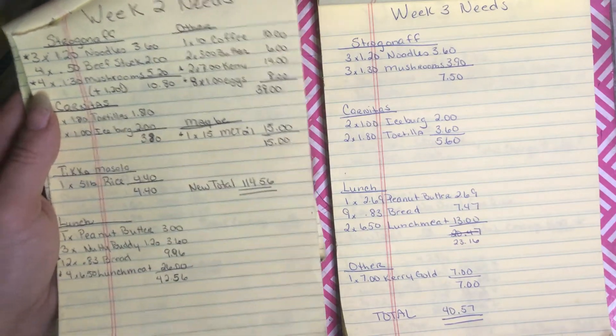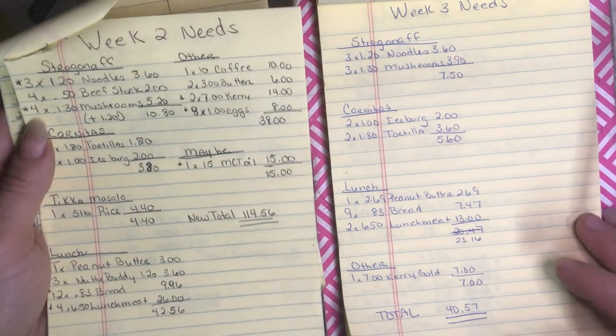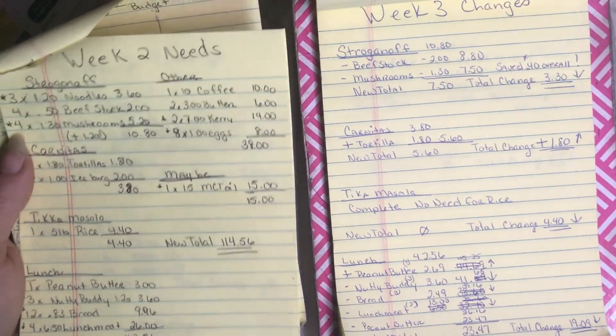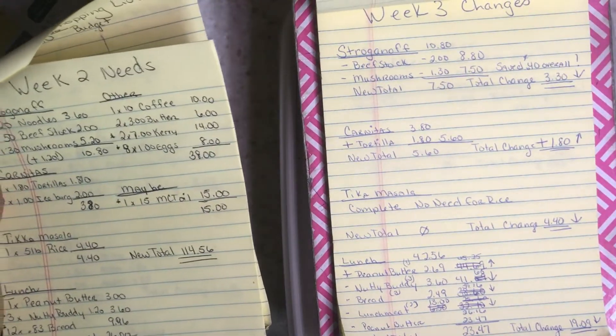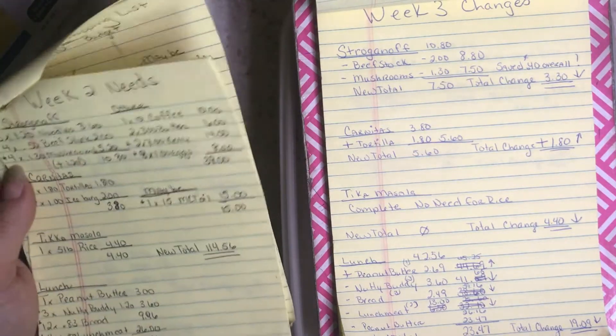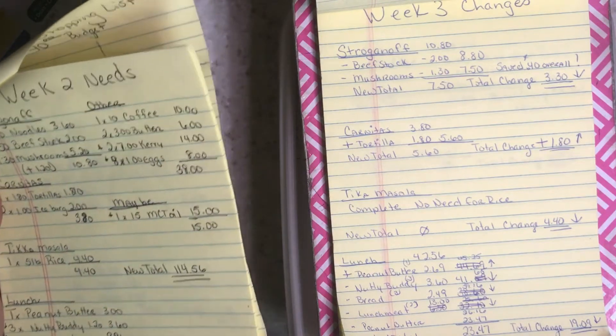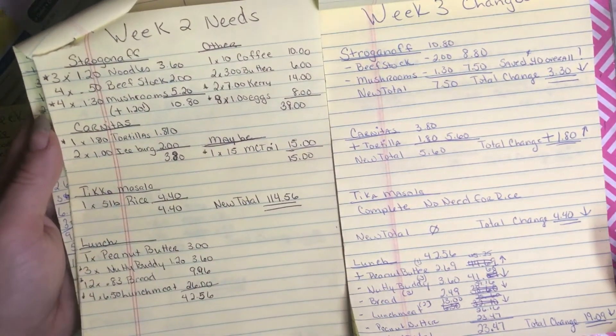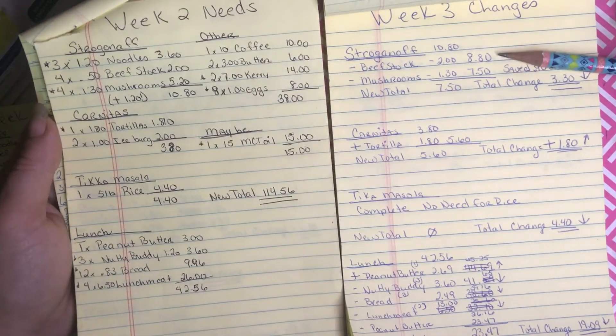Now let's talk about changes. Changes are things like I bought this out of my budget, or it went on sale and I saved money — or sometimes mushrooms go up in price, which was a bit sad for me.